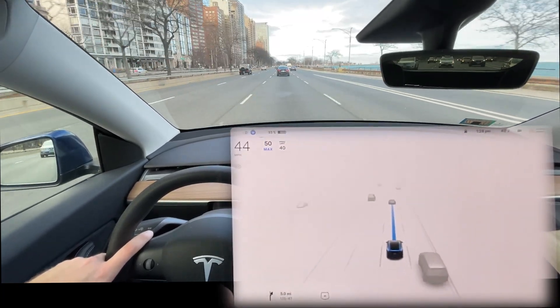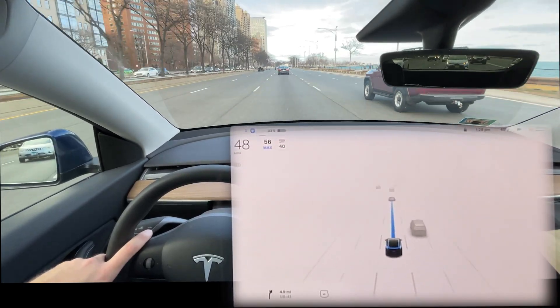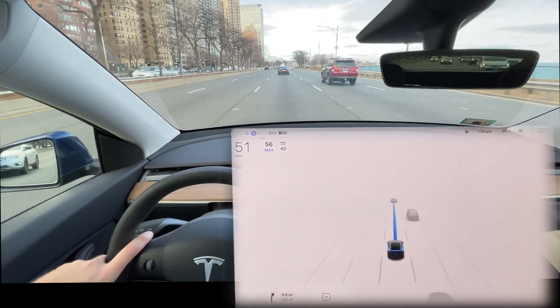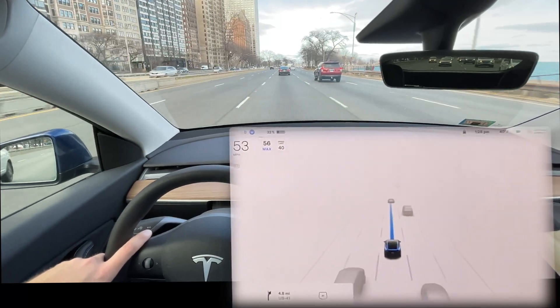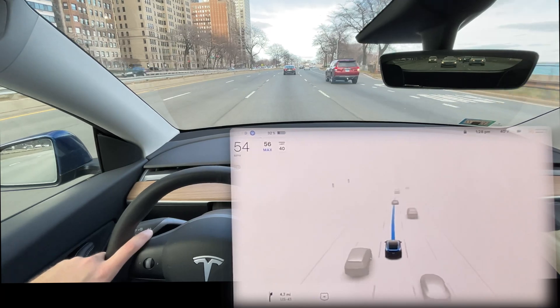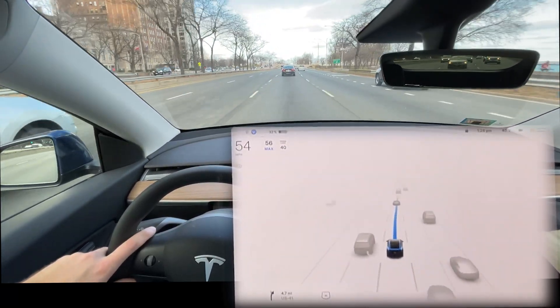People drive fairly fast on Lakeshore Drive — the speed limit is 40 but people drive about 56 to 60. So we'll bump that up and see how it does. I'll fast forward through this unless there are any notable parts, and then we'll come out of fast forward when we're exiting Lakeshore Drive onto city streets.